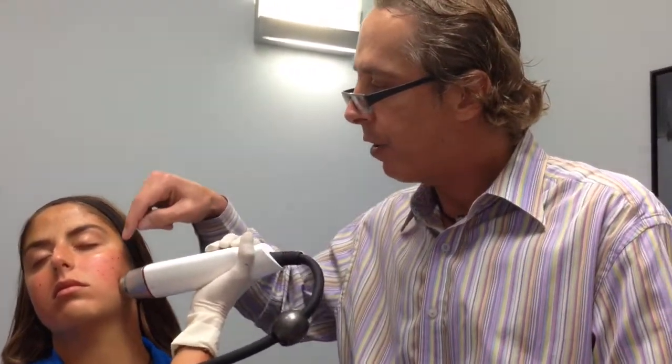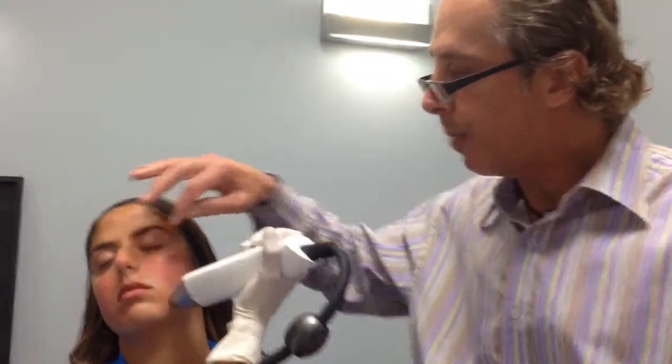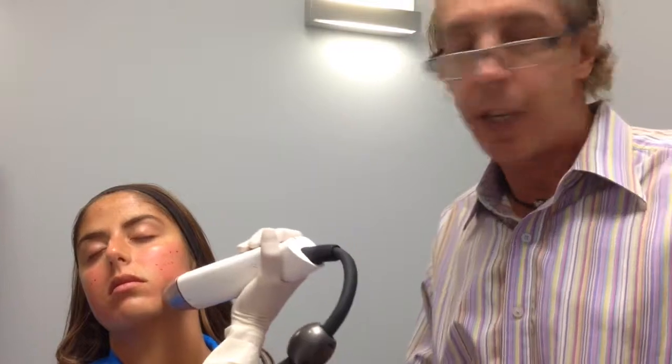There are very small specks of blood that occur but those wipe off and she doesn't have any bleeding when we're done with the procedure. The whole procedure takes approximately 10 to 15 minutes max, and we use a little bit of topical beforehand to numb it for about 20 minutes. Afterwards there's no discomfort.